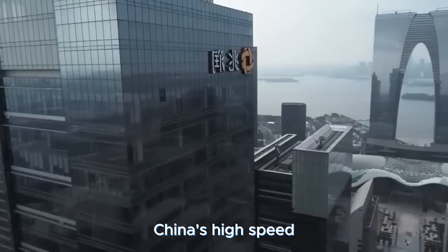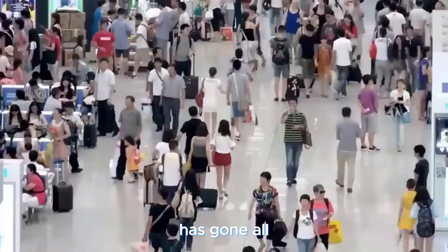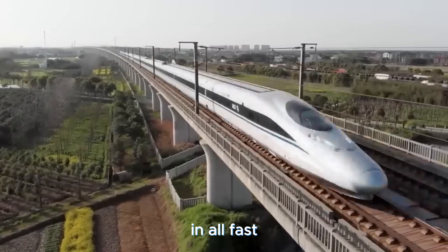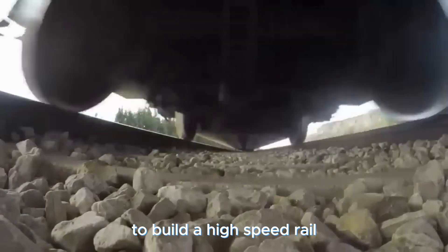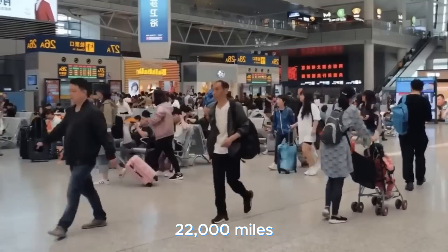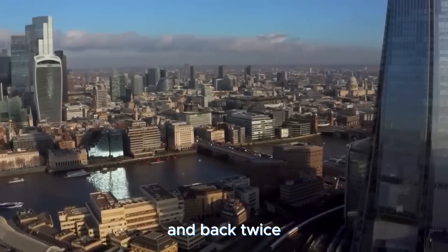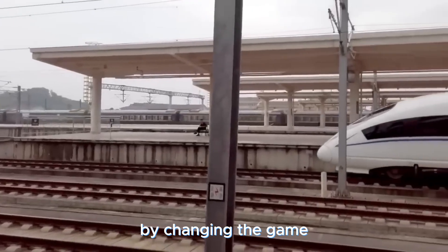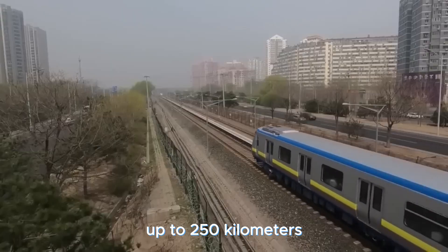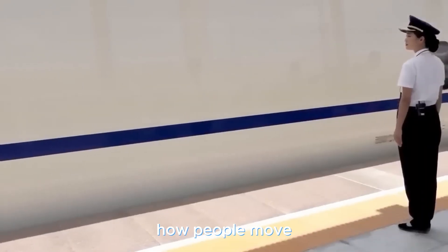China's high-speed rail network has taken us on a wild ride over the past decade, crafting a spectacular system that's left the world in awe. By 2023, the United States is on track to build a high-speed rail system spanning a mind-boggling 22,000 miles — 350,000 kilometers. China is already there, with trains zooming at up to 250 kilometers per hour — 160 miles per hour — completely revolutionizing how people move around the nation.